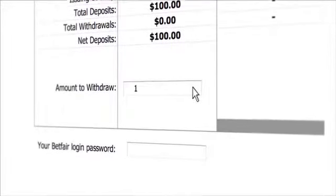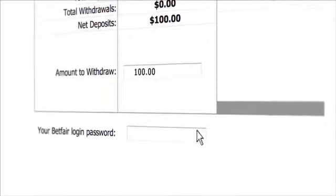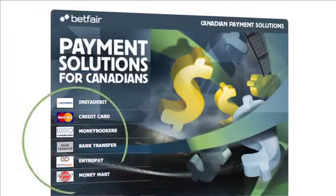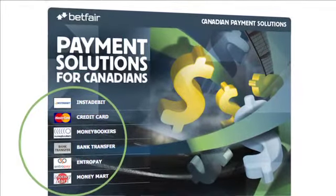If you only have one card registered, simply enter the amount you wish to withdraw. Then enter your Betfair password and click Withdraw Funds. Your card will now be credited with the funds in the next 2-5 working days. There are other easy ways to fund your account, such as InstaDebit and MoneyBookers. Thank you for watching this video on My Money. Take a look at our other videos to find out how to make the most out of your Betfair experience.